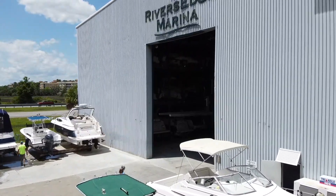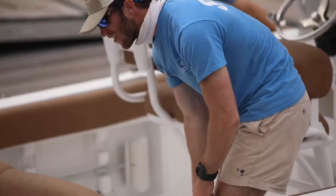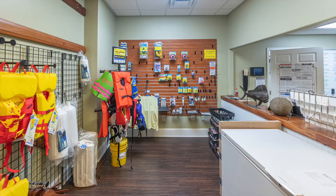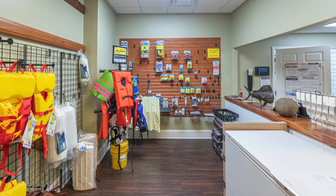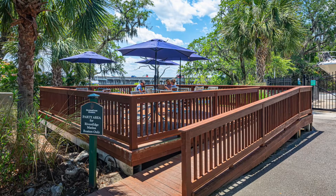Our deep water full-service marina offers dry storage slips with valet boat service and wet slips, a fuel dock featuring non-ethanol fuel, ship's store with ice, snacks, bait and supplies, captain's lounge, showers, and a picnic and grilling area.